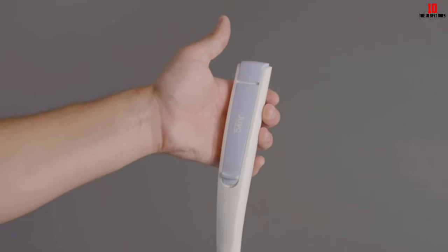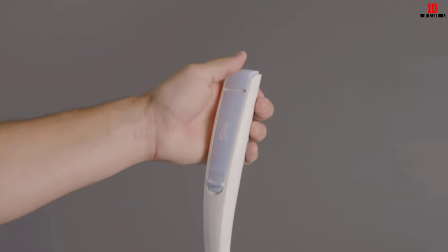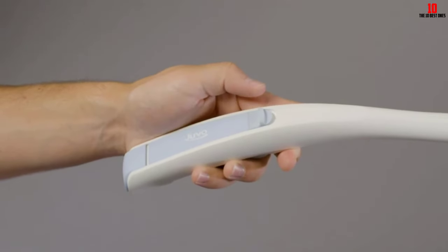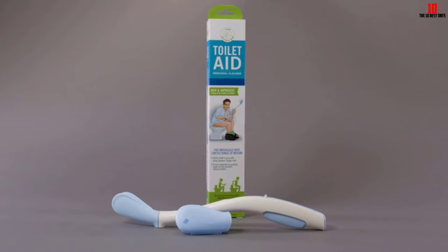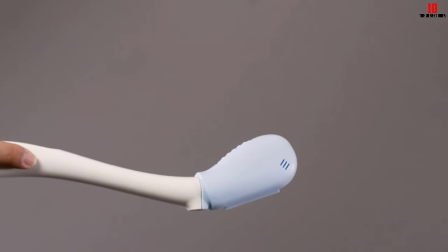The easy-to-squeeze trigger locks the tissue in place and can be released by pushing the button in one of two positions. The Juvo toilet aid is compact, can be stored flat, and comes with a sanitary cover. It is available in a multi-color design and is backed by a 100% satisfaction guarantee.